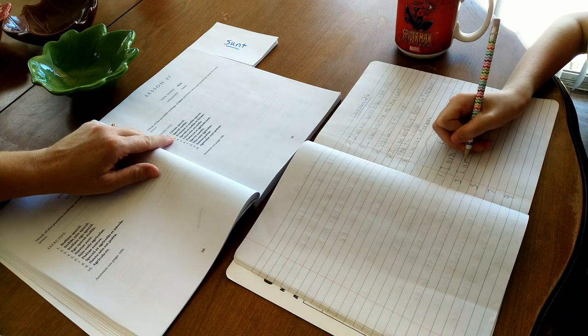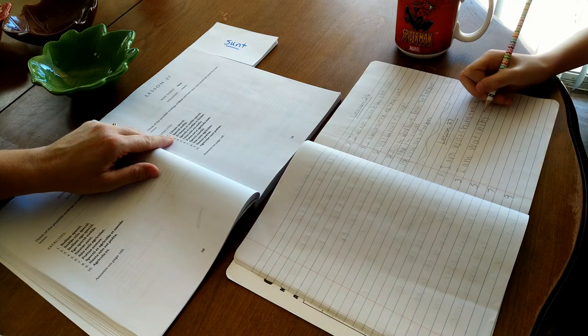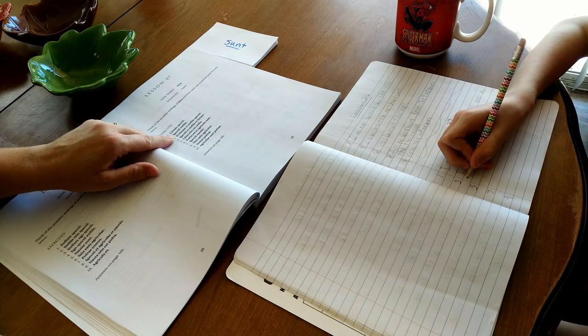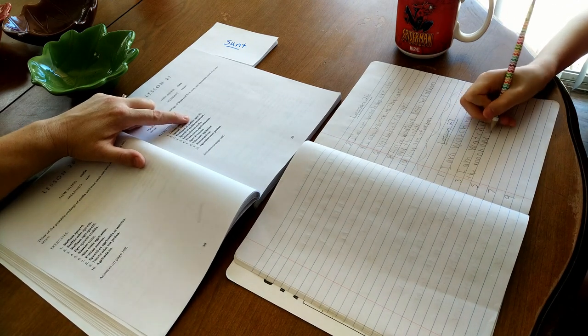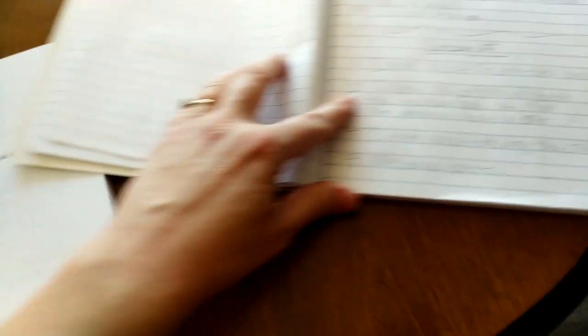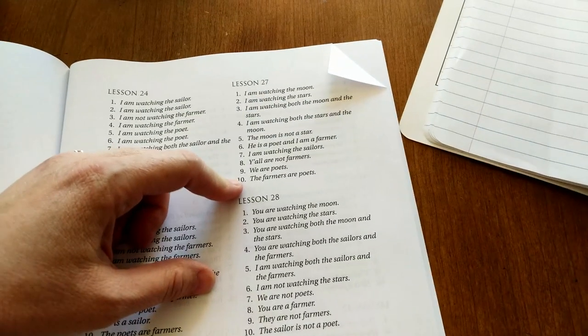Larson writes out 'I am watching both the moon and the stars.' When he's finished, the book has a section in the back with all the answers — I've dog-eared the page. I can turn to lesson 27, check all the answers, and compare them to his. It's very helpful.